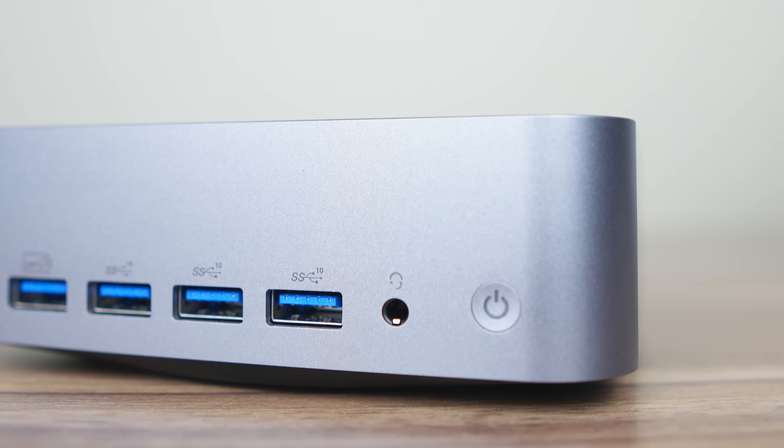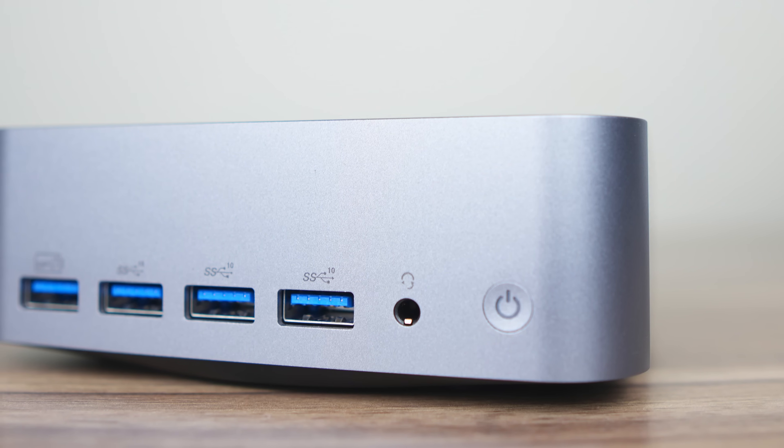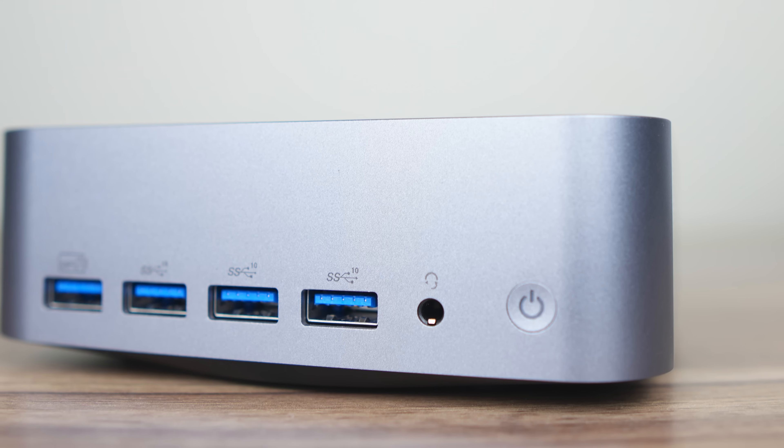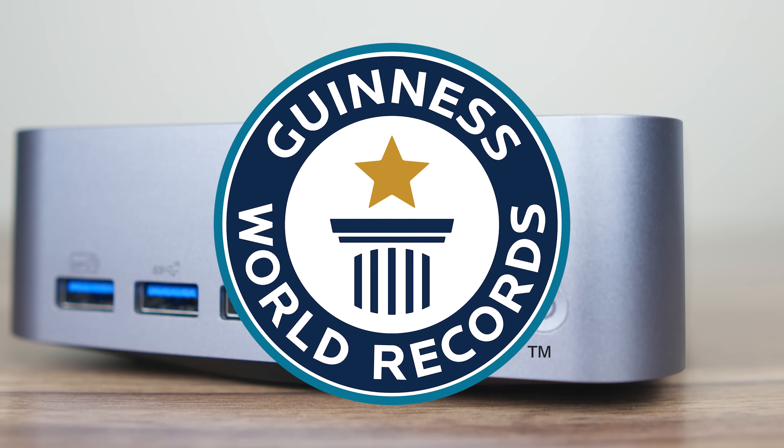So you like USB ports, do you? Well, how about 8 of them? That's what the Geekom GT1 Mega would say if it could talk. I believe 8 is a new record for a mini this size, so lock it in, Guinness.